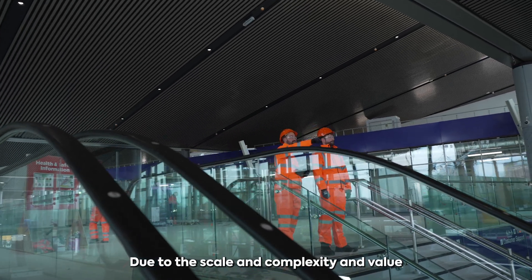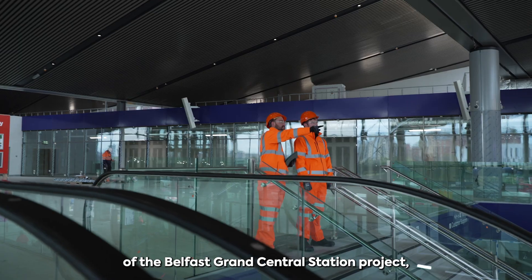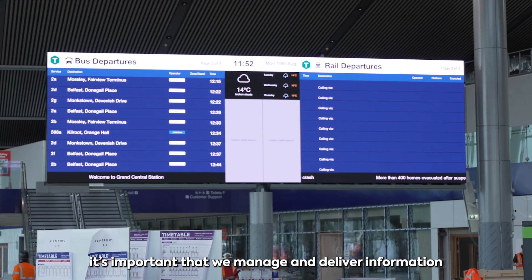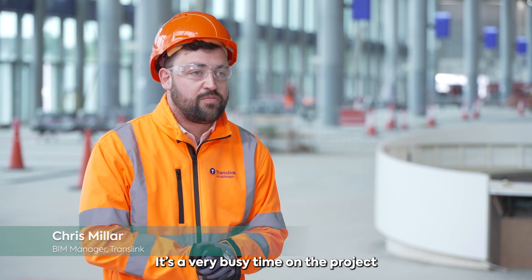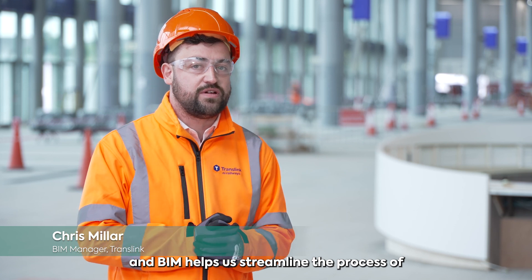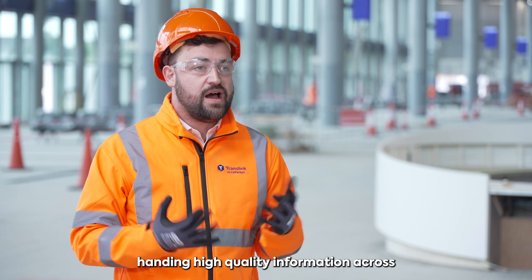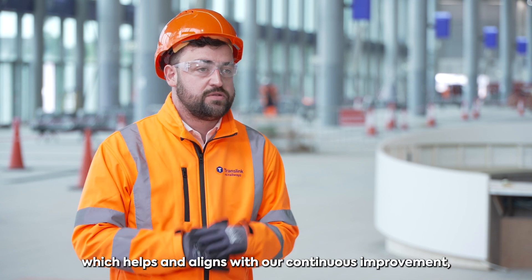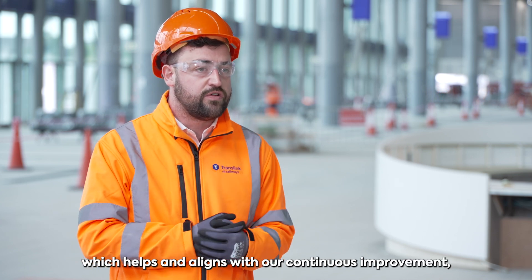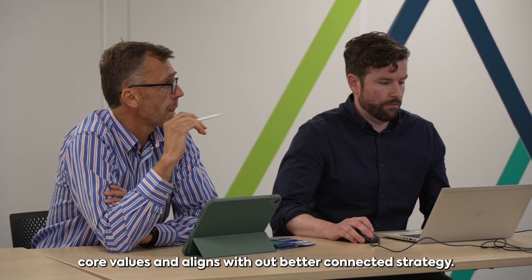Due to the scale, complexity and value of the Belfast Grand Central Station project, it's important that we manage and deliver information to a certain standard. It's a very busy time on the project and BIM helps us to streamline the process of handling high quality information across to our asset management teams. This helps and aligns with our continuous improvement core values and aligns with our better connected strategy.